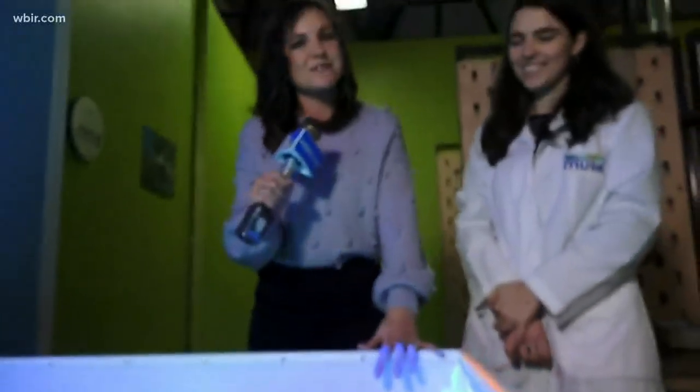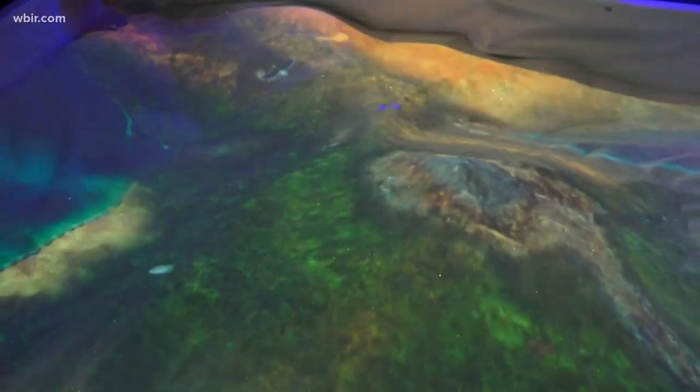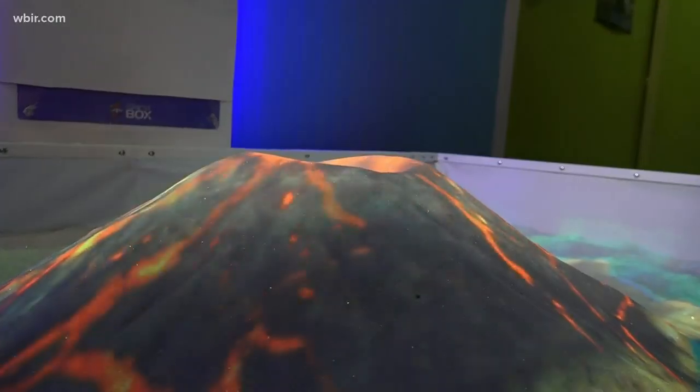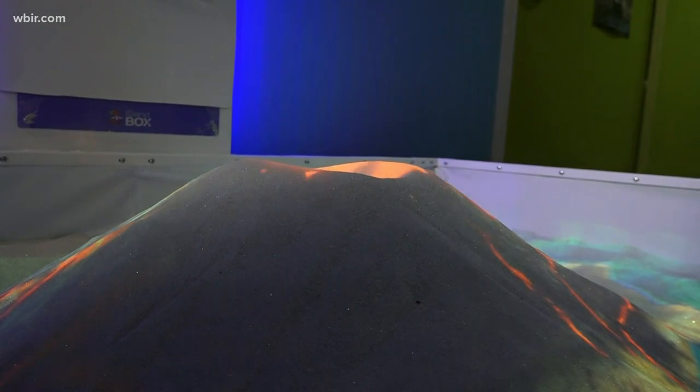This takes playing in the sandbox to a whole new level. We're at the Muse Knoxville and they've got this thing called a virtual sandbox — it's super awesome. I'm joined by Mary Holland and Jen. So this is an augmented reality sandbox. It moves in real time, so as kids are playing with the sand and making different shapes, mountains, and valleys, it's moving in real time with them depending on the mode that we have it set on, changing topography and changing landscapes.